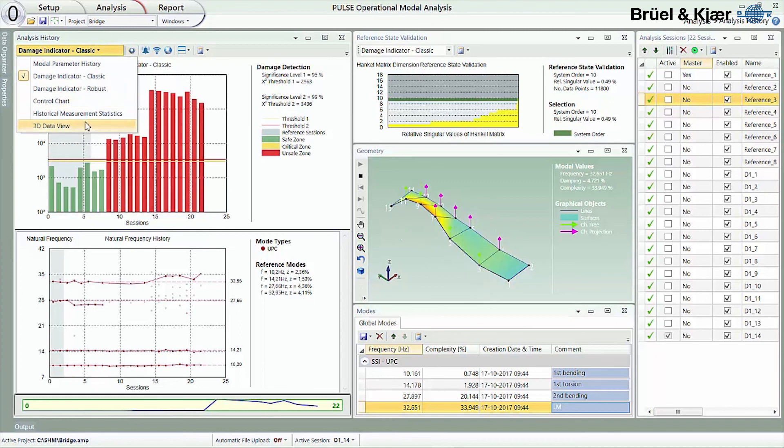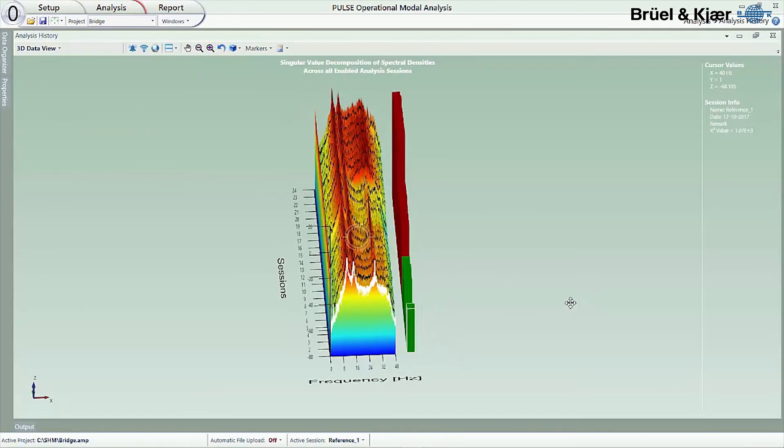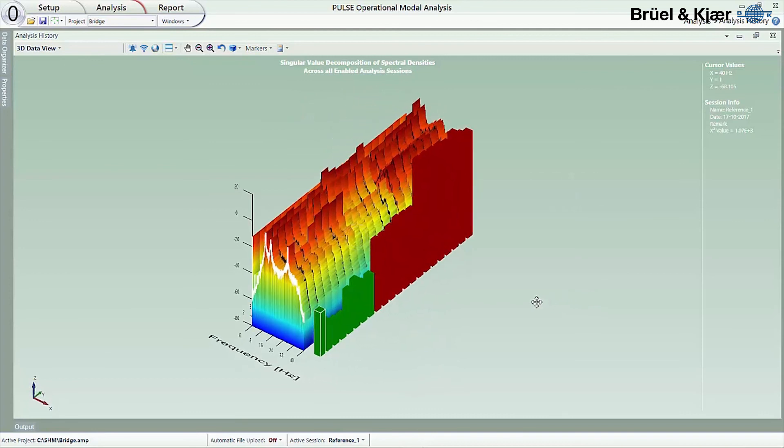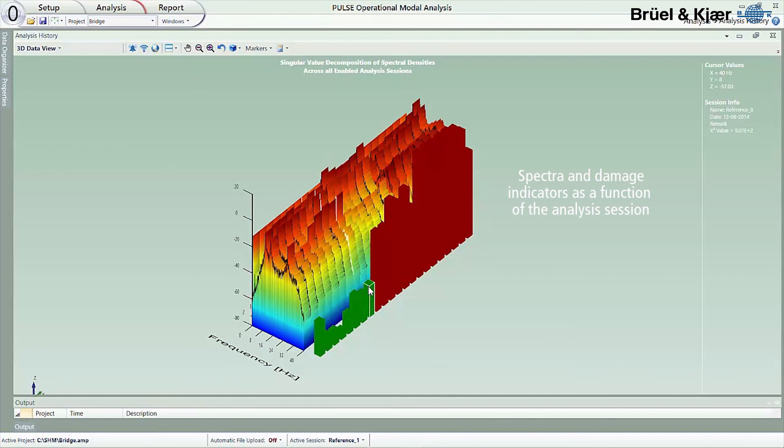A 3D data view is also available, displaying spectral content together with damage indicators as a function of the analysis sessions. PULSE structural health monitoring is a powerful software tool for automated, robust, and accurate structural health monitoring.